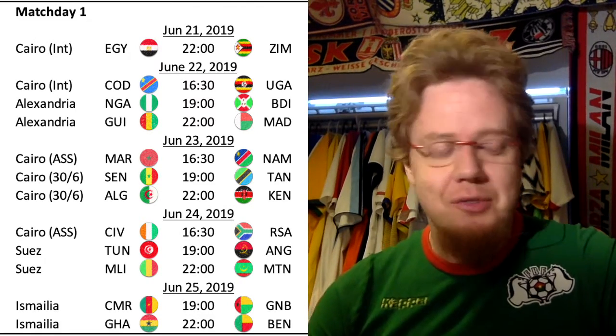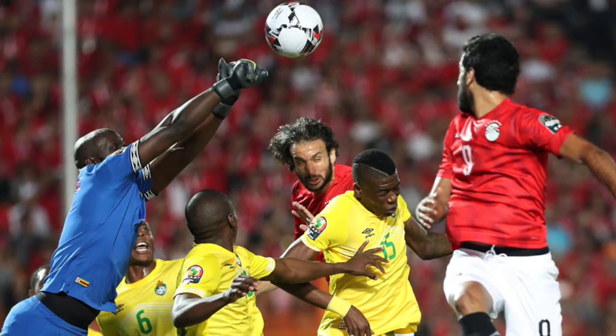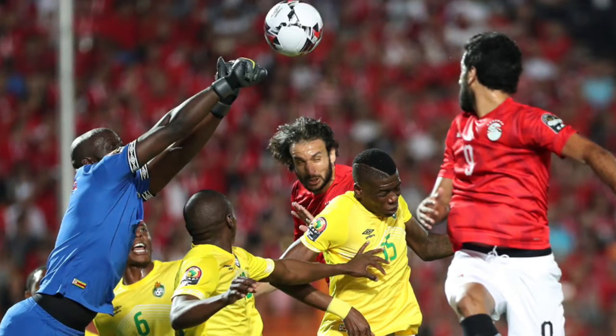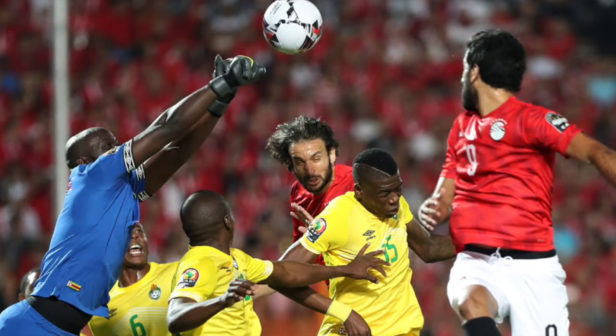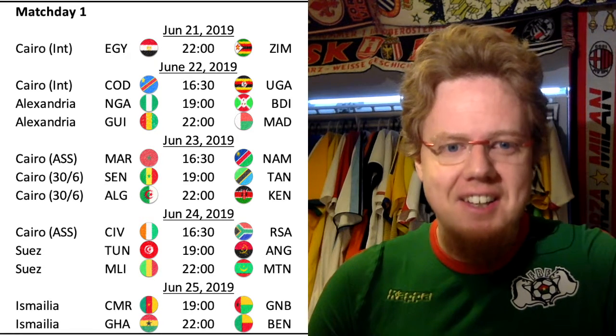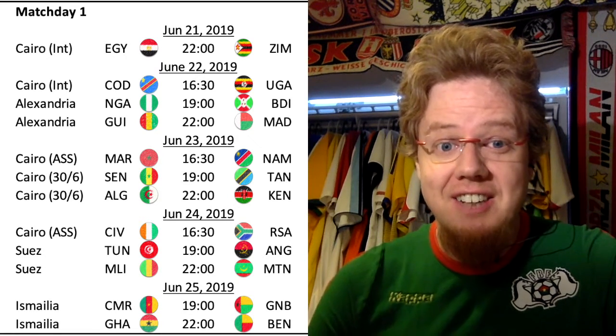If I hadn't gone for bigger teams this time around, I probably would have ended up with at least one Maforo shirt. The Zimbabwe one in yellow is actually one of the more timid ones. I know I have to do a jersey review for the Africa Cup of Nations, but that's going to take a while with three tournaments running concurrently.